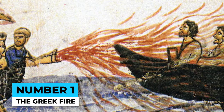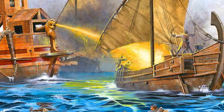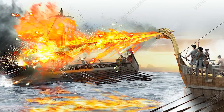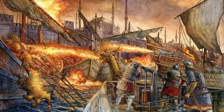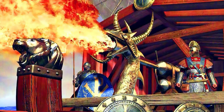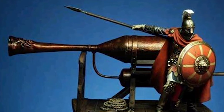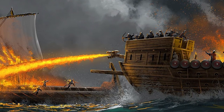Number 1: The Greek Fire. The Greek Fire was a devastating weapon used by the Byzantine Empire during medieval times. It was an incendiary weapon that could burn even on water, making it incredibly difficult to extinguish. Despite numerous attempts to recreate the formula, its true composition remains a mystery. Some theories suggest it was made from a mixture of quicklime, petroleum, and other ingredients, while others believe it was a type of napalm. The secret was so valuable that the Byzantines went to great lengths to protect it, even executing anyone who revealed the formula.